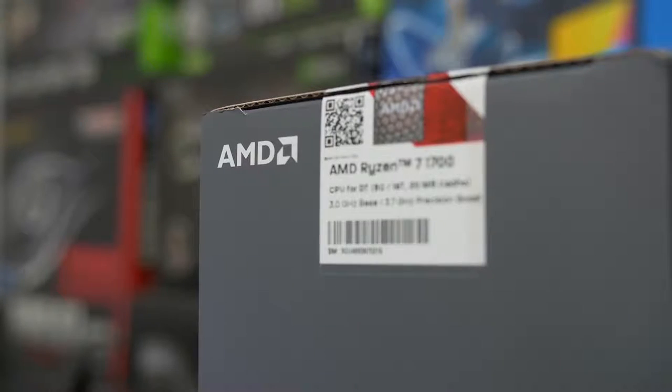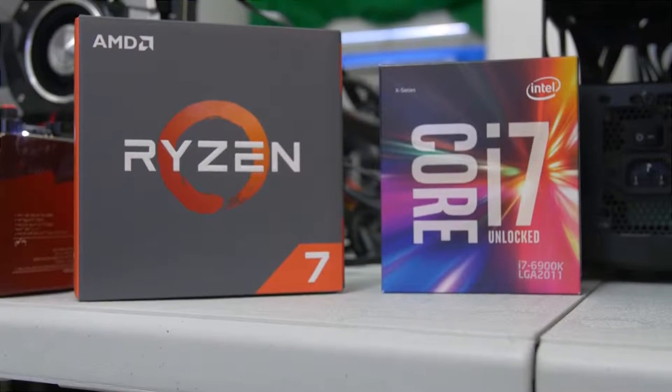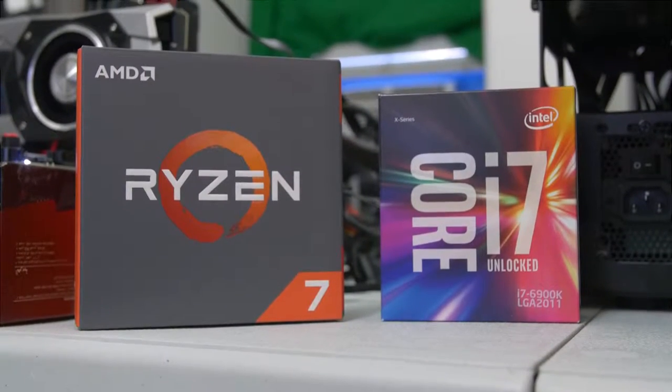What's up guys, welcome back to the channel. Today we are taking a look at the entry level or the cheapest SKU in the Ryzen family, which is the R7 1700. If you guys missed my 1800X versus 6900K video, go ahead and check that out. I'll put it in a card somewhere.